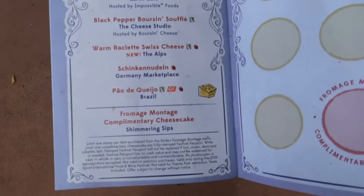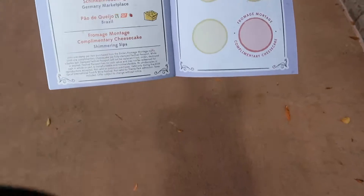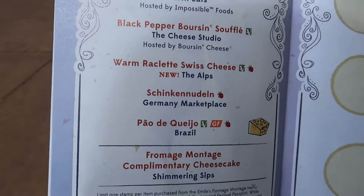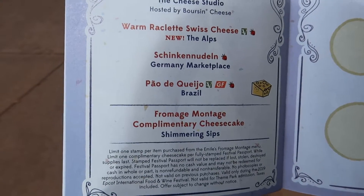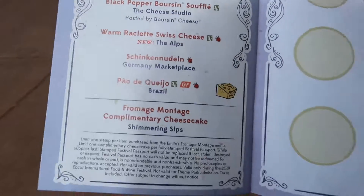Including today, something that is new this year — it is the Emile's Fromage Montage. It's basically like a cheese crawl. They did something pretty similar last year when they did the cookie stroll at Festival of the Holidays. Today we're going to try out the cheese crawl. You get this little booklet that tells you everything throughout the festival, and our goal is to get a stamp at every booth offering a cheese item: a cottage pie, a soufflé, raclette from the Swiss Alps booth, Germany, Brazil for cheese bread, and a cheesecake at the end.